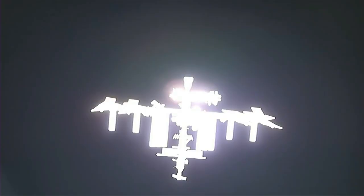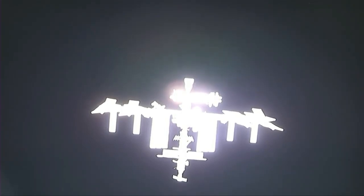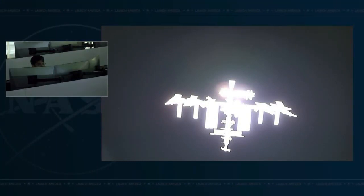They're using the Draco thrusters to maneuver Dragon towards the International Space Station. You can see Earth in the background. Right now they are flying over Saskatchewan. Dragon, SpaceX on the big loop: Approach Zero has started, and the trajectory has converged on Waypoint One. Expect arrival at Waypoint One around 1259 UTC.